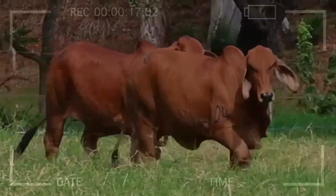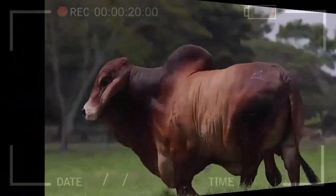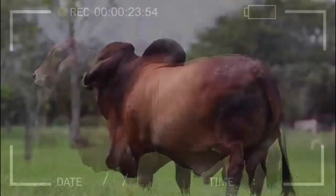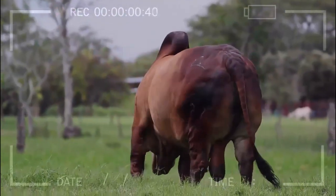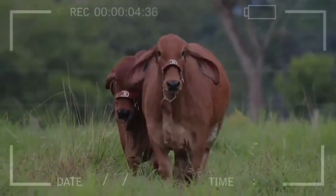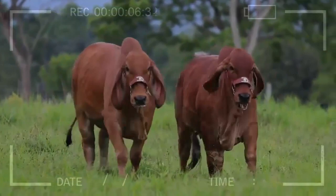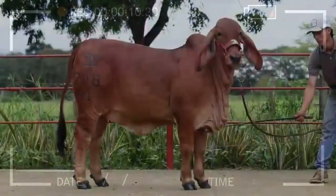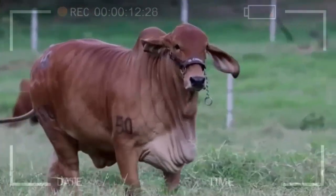Red Brahmin cattle are a breed with a fascinating history and outstanding characteristics that make it an appealing choice for beef production. Its adaptability, disease resistance, feed conversion efficiency, and high-quality meat make it stand out in the cattle world. If you're seeking a reliable and versatile breed for your cattle operations, Red Brahmin deserves serious consideration.